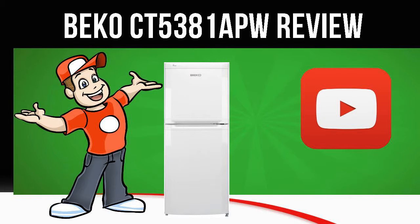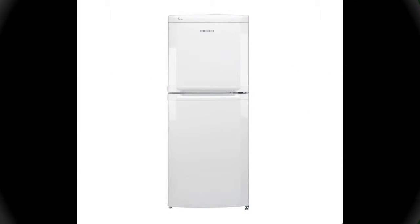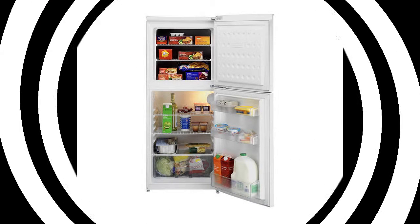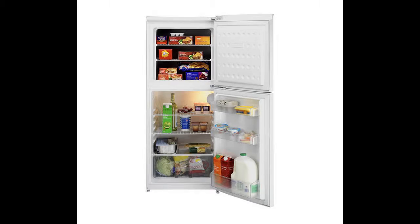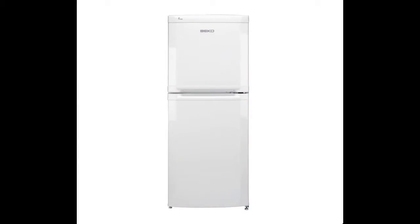Today we are looking at the Beko CT5381 APW Fridge Freezer in white. For a smart looking medium sized appliance, the Beko CT5381 APW Fridge Freezer fits the bill.